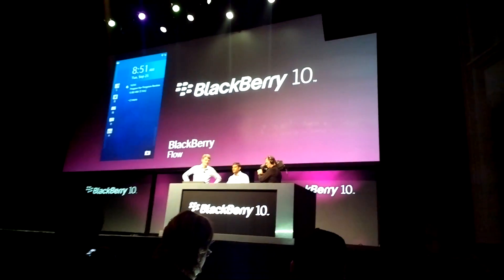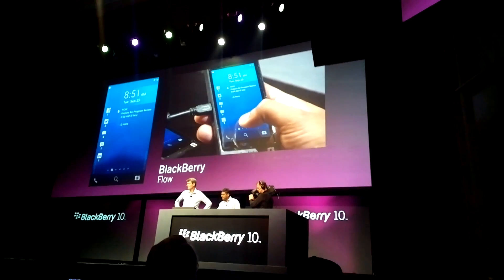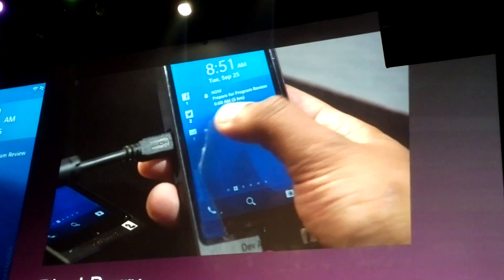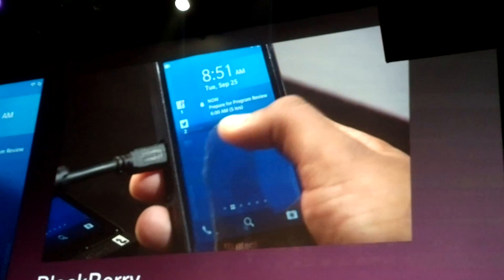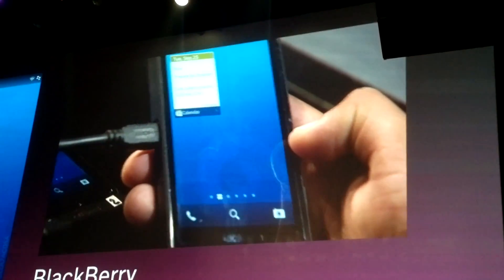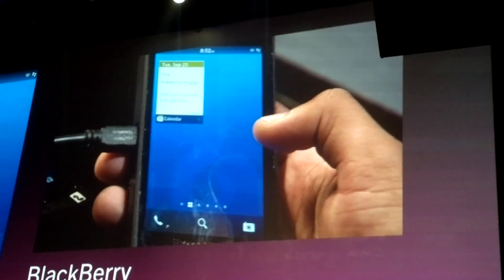BlackBerry Flow starts from the moment you wake up the device. You can see the lock screen, there's notifications, and your next event. If you look at how you can touch the screen and control every area of it, you can see how it just flows. This simple gesture allows very sensitive controls in many applications on the device. It looks simple, but it is a fantastic control mechanism.